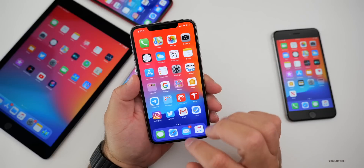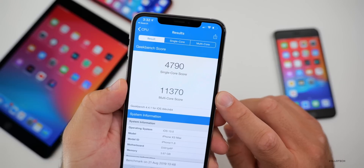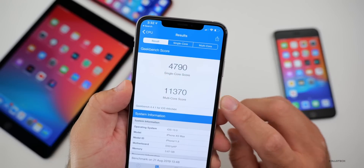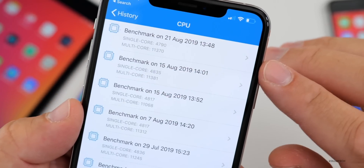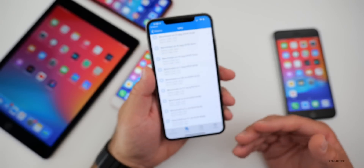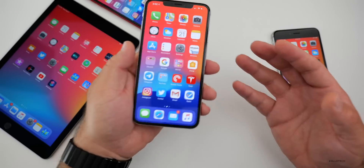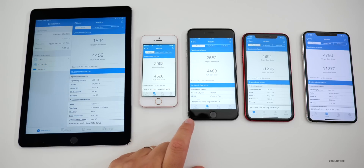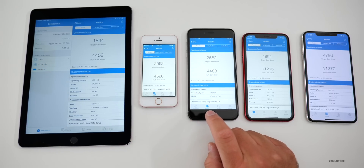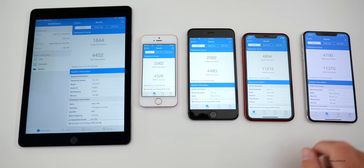For those of you who want to see the Geekbench scores — I ran those. For single core I have 4,790, and multi-core is 11,370 on my iPhone XS Max. Looking at the history, it's very similar, even though it looks slightly lower — I ran this as soon as I finished installing the beta, so these numbers will usually improve a little bit. From left to right I have the iPad Air 2, the iPhone SE, and the iPhone 6S Plus — keep in mind the 6S Plus is on the previous beta. Then the iPhone XR and the iPhone XS Max. If you're anywhere around these numbers, you should be in good shape.